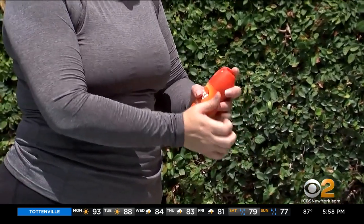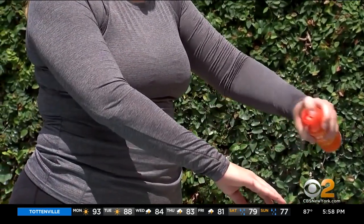Nichelle Medina, CBS News, Fountain Valley, California. If you need to apply sunscreen and insect repellent, experts recommend you apply the sunscreen first and then the repellent.